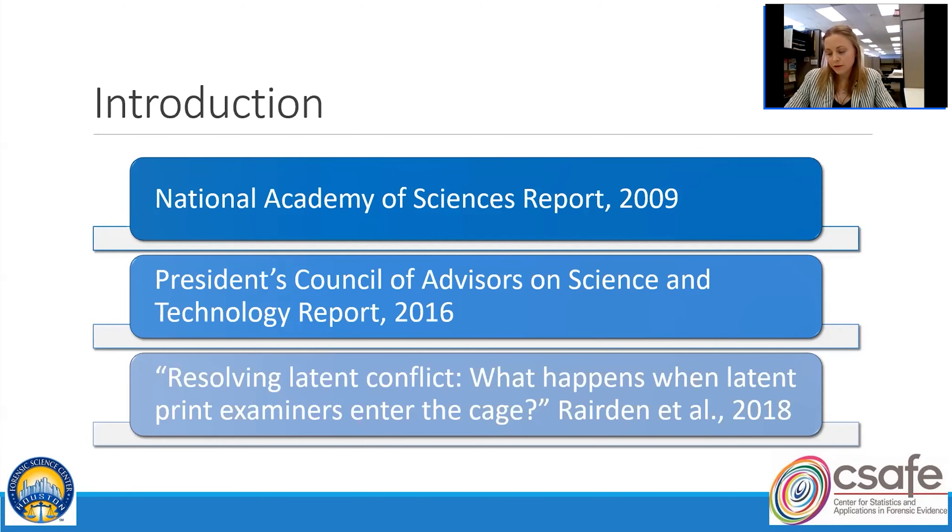There's been growing research on error rates and the influence of contextual effects on latent print analysis as a result of these reports. However, we found that there is not as much research examining actual latent print casework to first determine typical analytical procedures and outcomes. At the time we were conducting this research, we found that there were only two studies of real-world outcomes in latent print analysis. One of those was by Langenberg and colleagues, published in 2014, titled A Report of Statistics from Latent Print Casework.